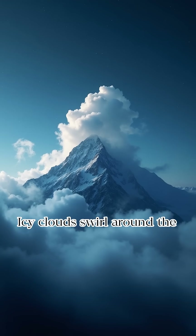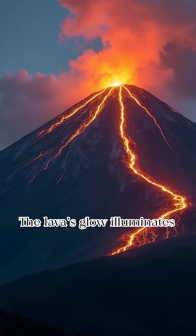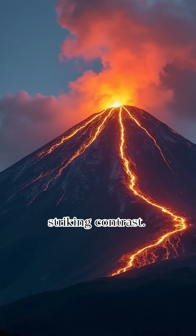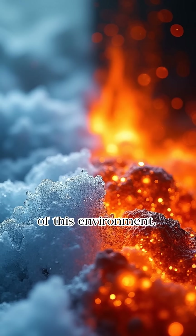Icy clouds swirl around the summit, creating a dynamic visual effect. The lava's glow illuminates the icy clouds, creating a striking contrast. The contrast between fire and ice is a key characteristic of this environment.